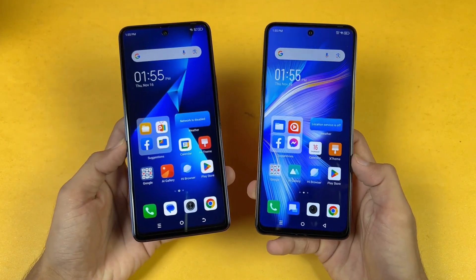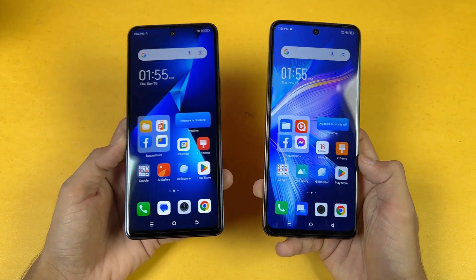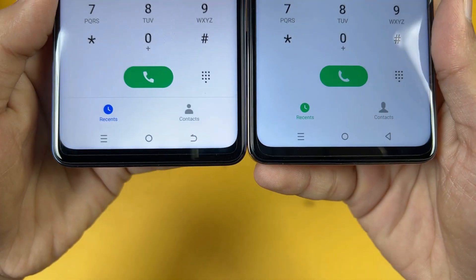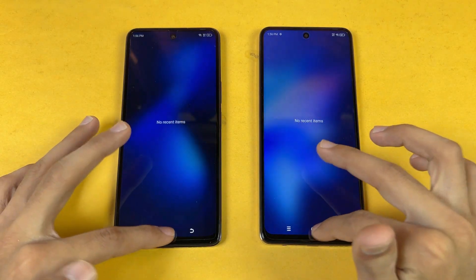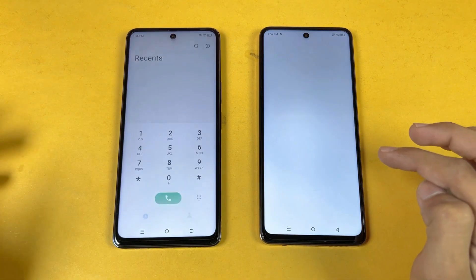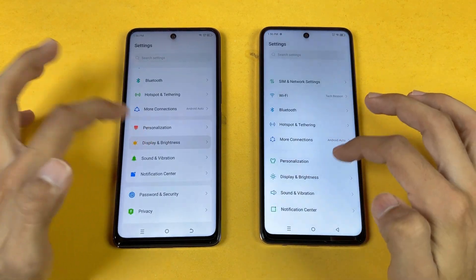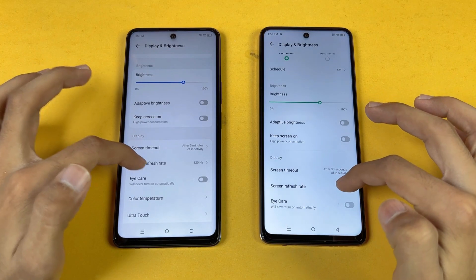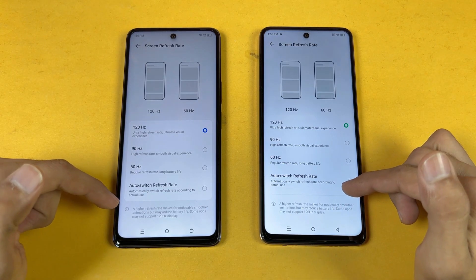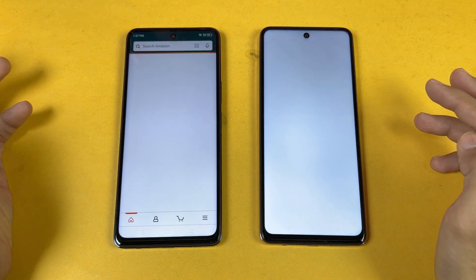Now let's talk about the displays. Both phones have exactly the same 6.7-inch Full HD+ IPS LCD display with a 120Hz refresh rate, and we have a center punch hole on the top. No applications are running in the background, and both phones are on the same Wi-Fi network. Opening the phone dialer is about the same, and settings is also about the same. Both phones confirmed at 120Hz refresh rate — I prefer always-on 120Hz mode over the auto option.